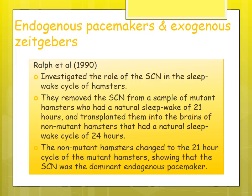Ralph et al. investigated the role of the SCN in the sleep-wake cycle of hamsters. They removed the SCN from mutant hamsters with a natural 21-hour sleep-wake cycle and transplanted it into hamsters with a natural 24-hour cycle. The hamsters that originally had a 24-hour cycle changed to a 21-hour sleep-wake cycle after having the mutant SCN implanted, showing that the SCN is a dominant endogenous pacemaker.